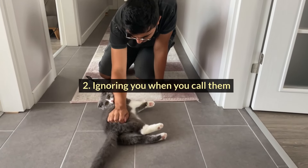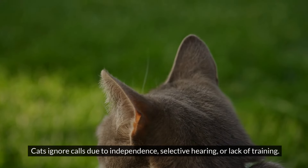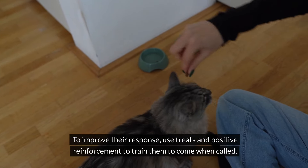#2: Ignoring You When You Call Them. Cats ignore calls due to independence, selective hearing, or lack of training. This behavior can be frustrating. To improve their response, use treats and positive reinforcement to train them to come when called.